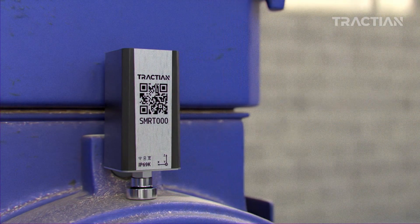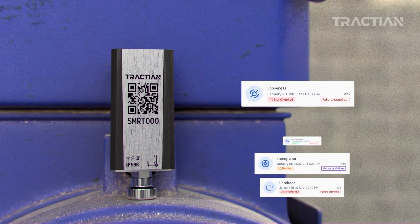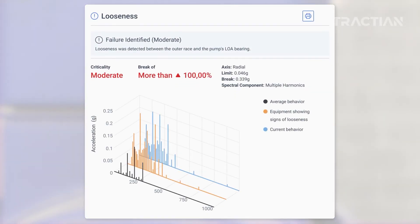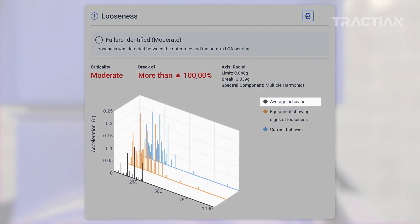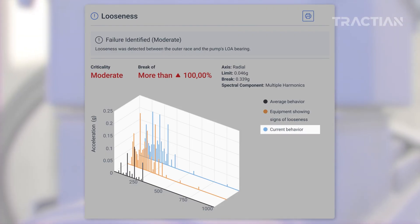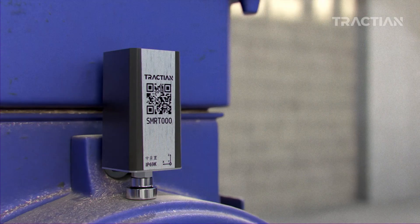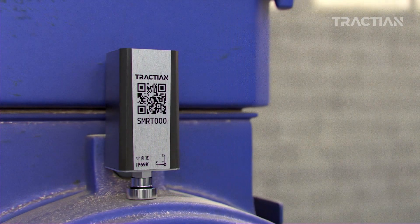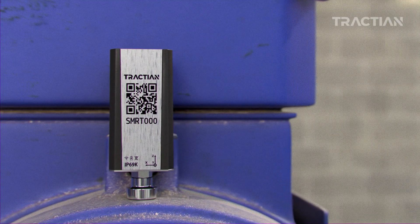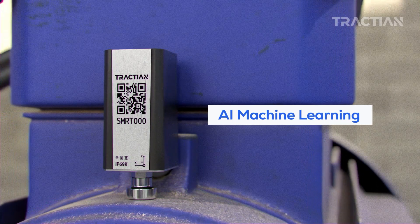Traction employs artificial intelligence to examine data and identify patterns associated with specific machine failures. Analyses are conducted by comparing equipment behavior with millions of similar assets around the world, allowing for a detailed analysis of variations over time. This way, it is possible to automatically identify potential failures, and insight accuracy increases as alerts are verified, since our powerful proprietary AI learns more about the equipment's behavior.